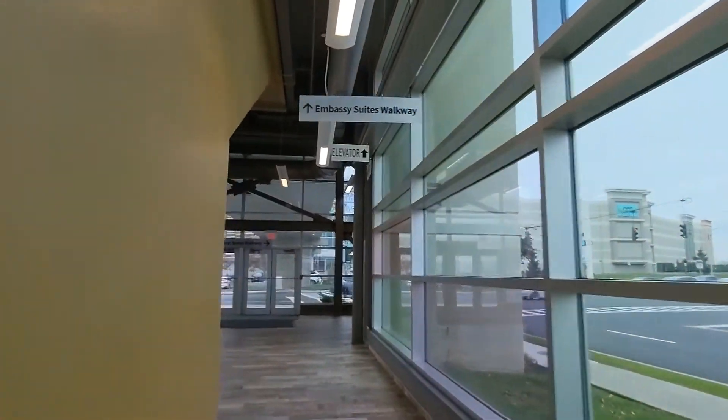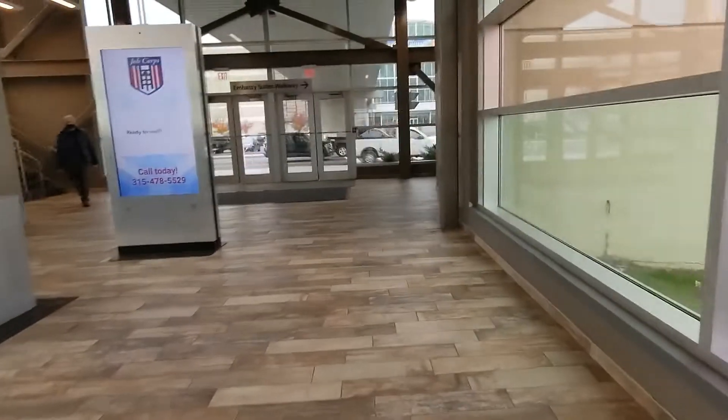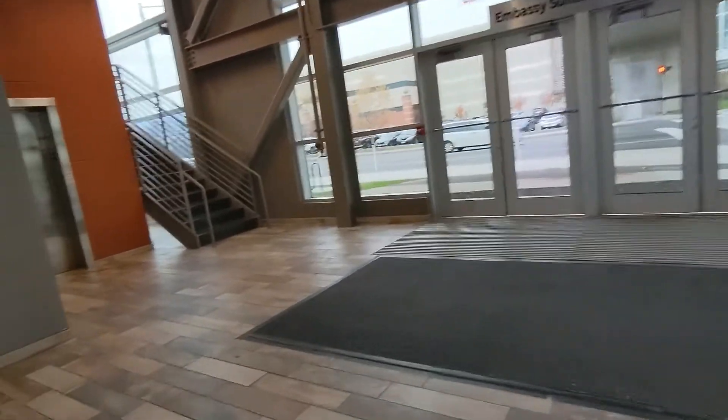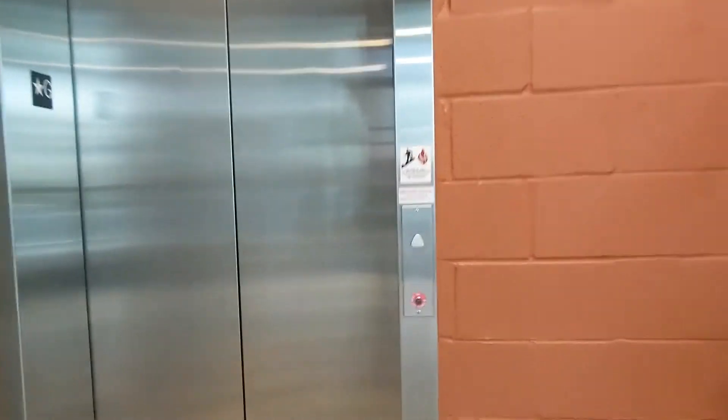I'm not sure what this is all about because the Embassy Suites is all the way over there — there's no walkway to it. So we're gonna ride this next elevator here at Destiny USA. Another Schindler 330A. Let's ride it.